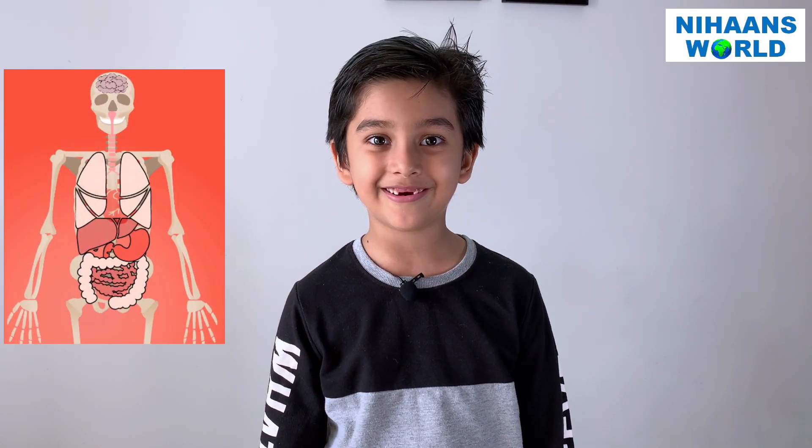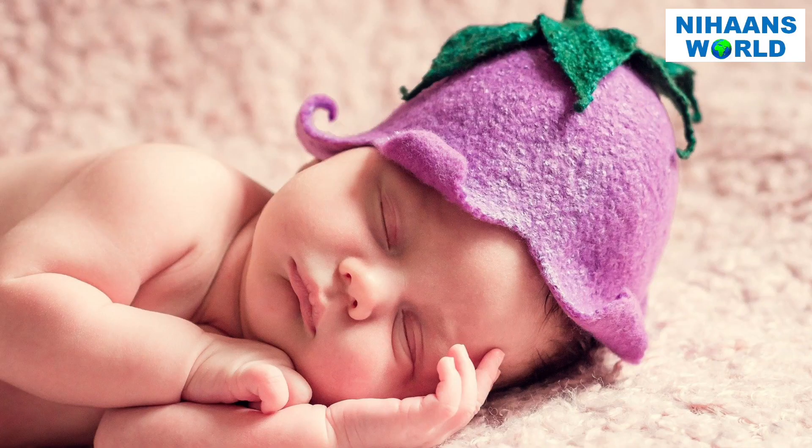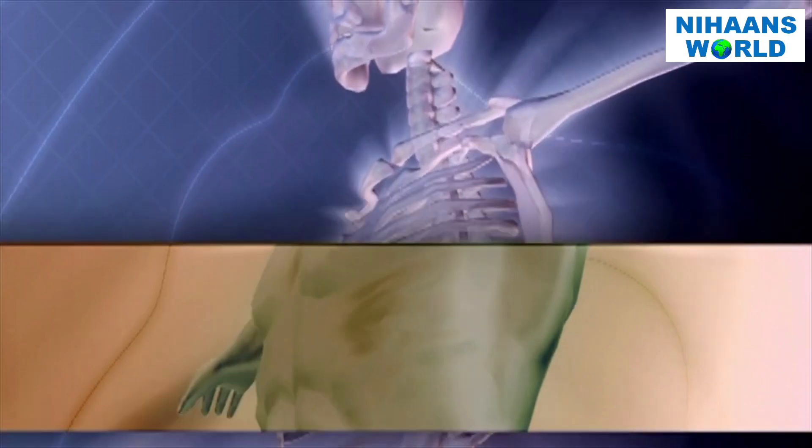Our bones give shape to our body. They lie just below our skin and protect our inner body parts. In the human body at birth, there are approximately 270 bones present. Many of these fuse together during development, leaving a total of 206 separate bones in the adult.